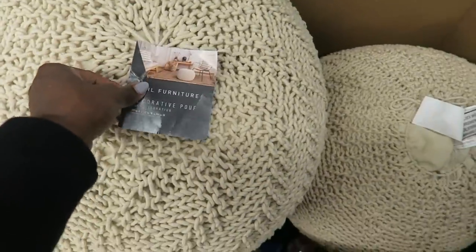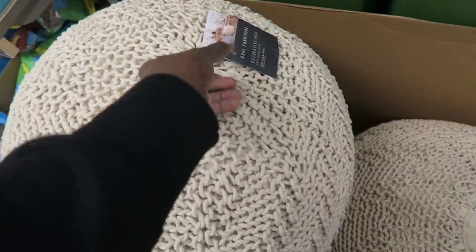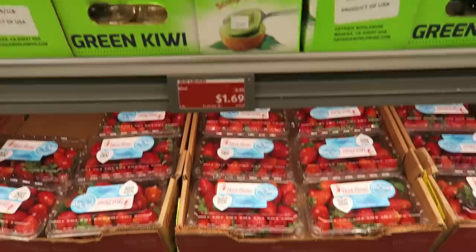These are really cute solar decorative puffs for outdoors — you just sit on them. They're adorable. Actually, I think they might work in a living room too — I love the color. Alright, let's go over to the produce now that we've done the Aldi Finds aisle.